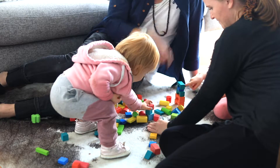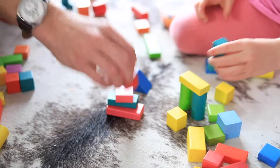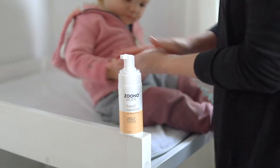We can't afford for bugs to spread when someone gets sick, so we use Zuno. It's designed to kill germs and protect in a whole new way. Just one pump of Zuno hand sanitizer is enough for all-day protection.